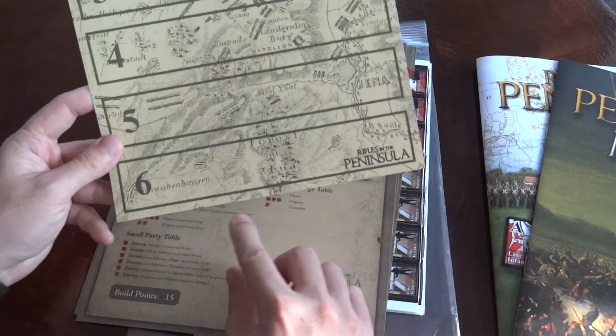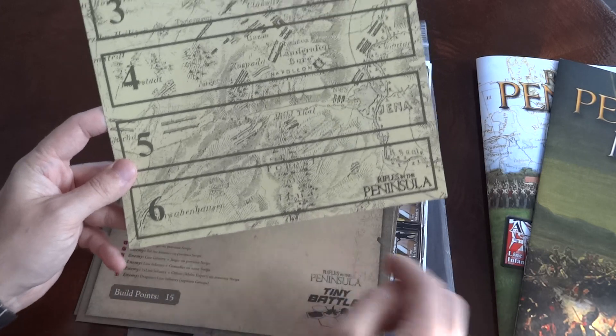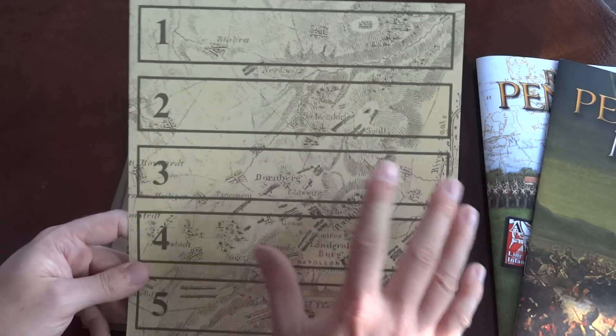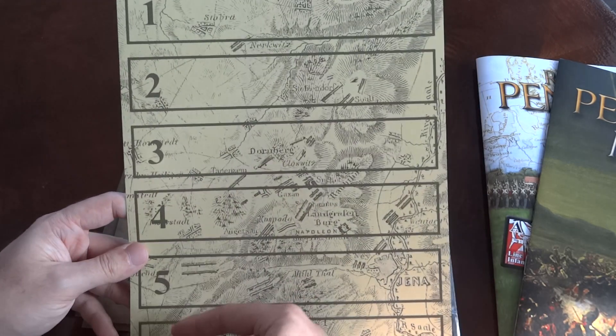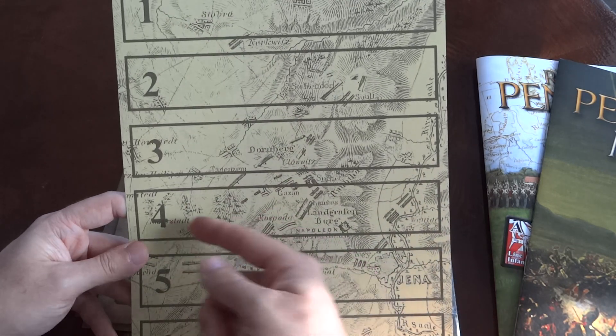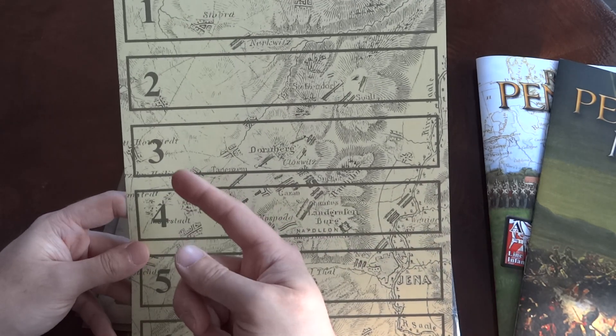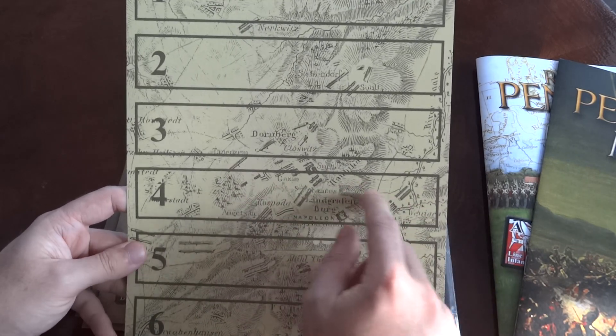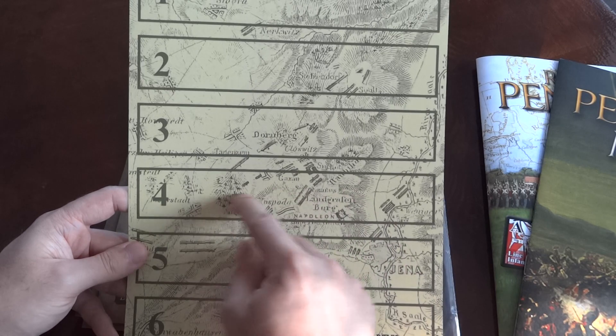So here's the map. You always start with your units below row number six; enemies most likely start at row number one. You have some objectives, and there will be random event markers in every row — as soon as you enter a row you resolve a possible random event. There can also be terrain features on a row.